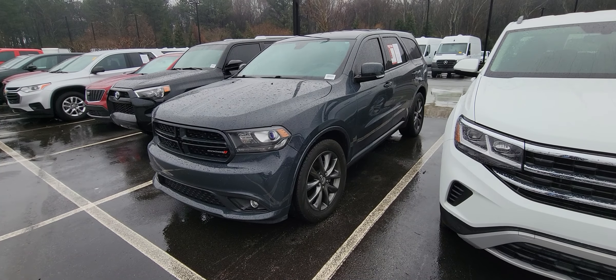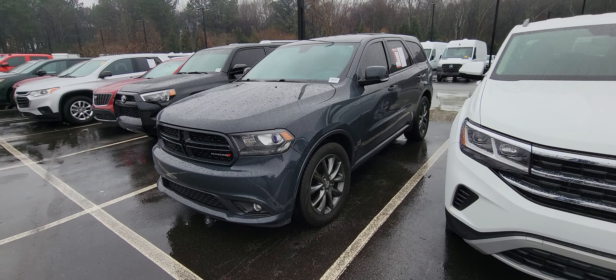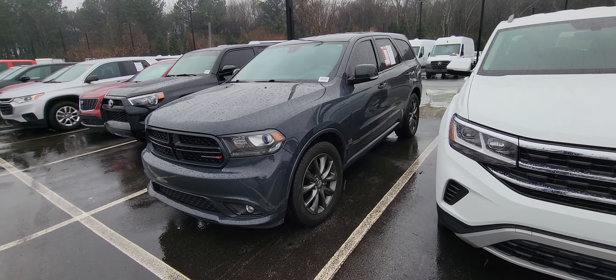Good afternoon, this is Brad over here at Rick Hendrick Chevrolet Buford. Wanted to take a quick video for you over this 2018 Dodge Durango.